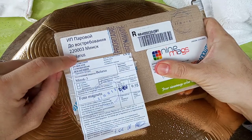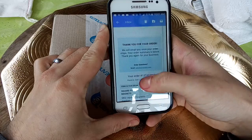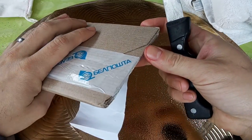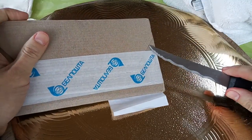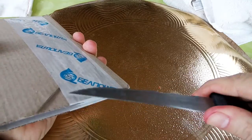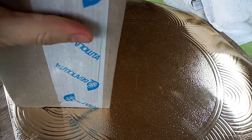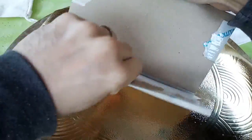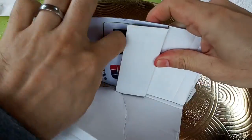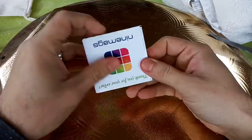I ordered on June 1st and got them today, June 15th. I also ordered other magnets from a company called Social Print Studio and those came in like four days — there's another video about that. So I wasn't really expecting these to come as fast, but let's check the quality.